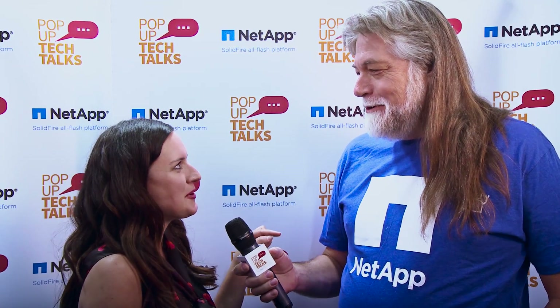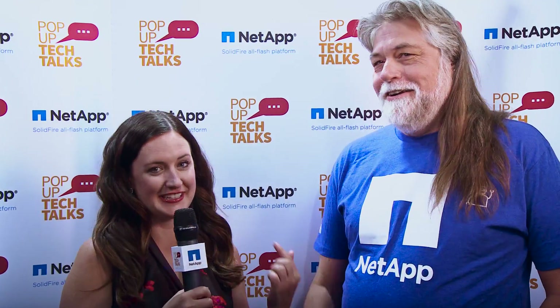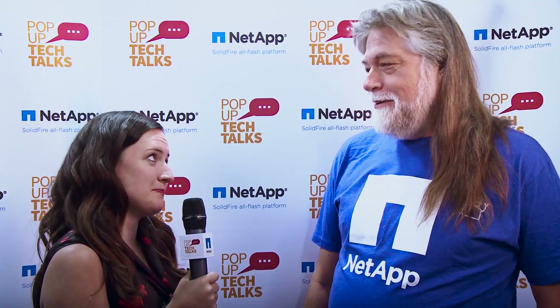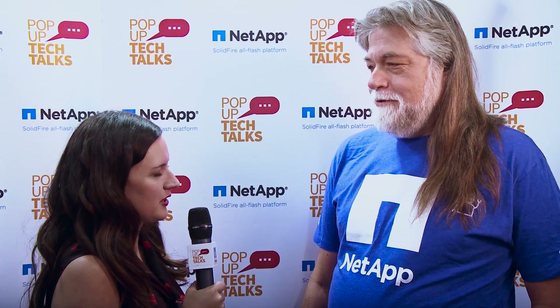I'm here to talk to you about... I'm sorry. It's confusing because we're twins. That's right. Freaky Friday. We are. So anyways, Andy, now that we have everything sorted out, could you introduce yourself and what you do?